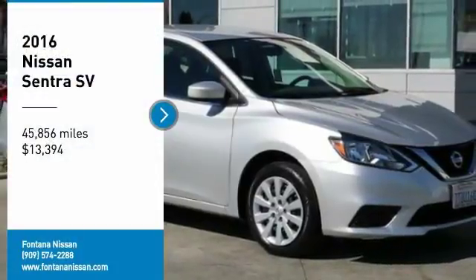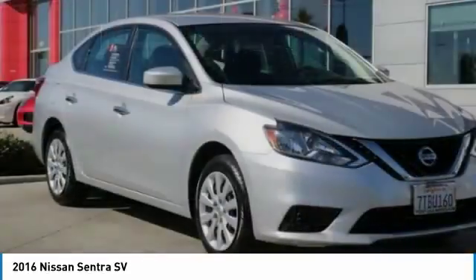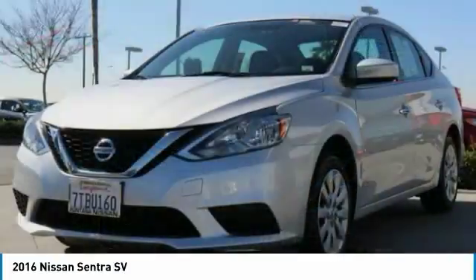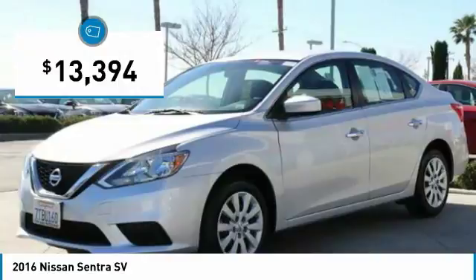You are going to love the 2016 Sentra. With its spacious and versatile interior and stellar fuel efficiency, the Nissan Sentra is the obvious choice for anyone who wants to enjoy a stylish and comfortable ride and is priced below $15,000.